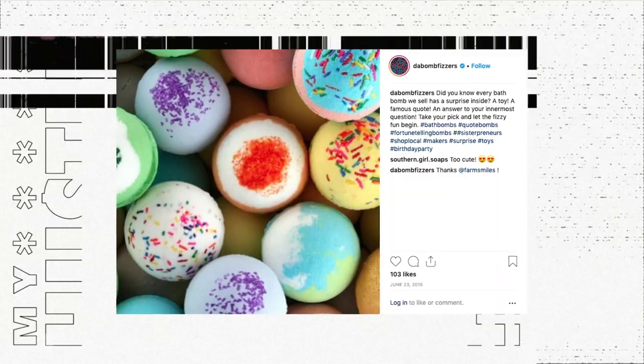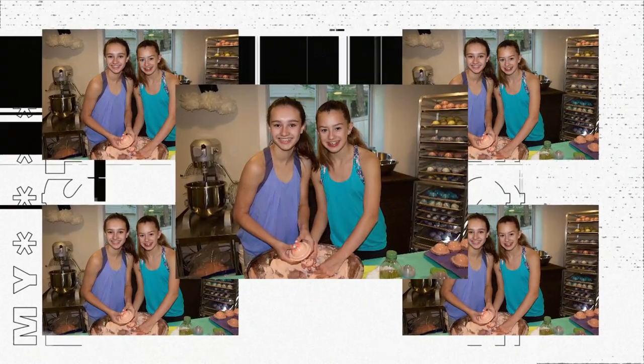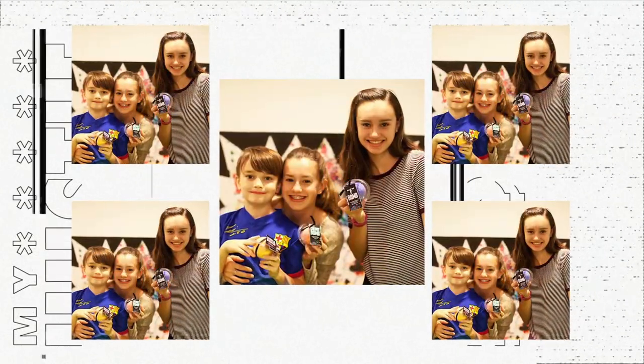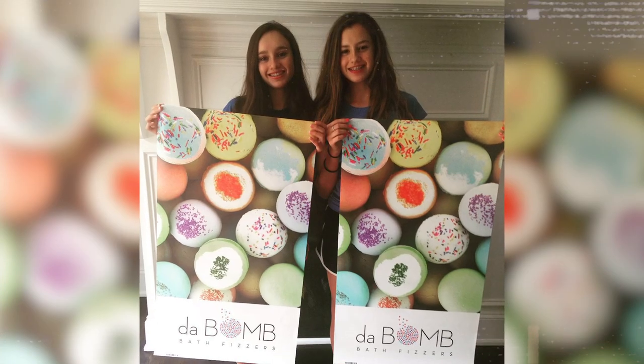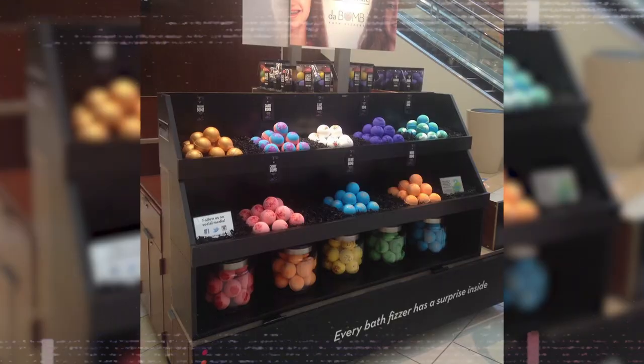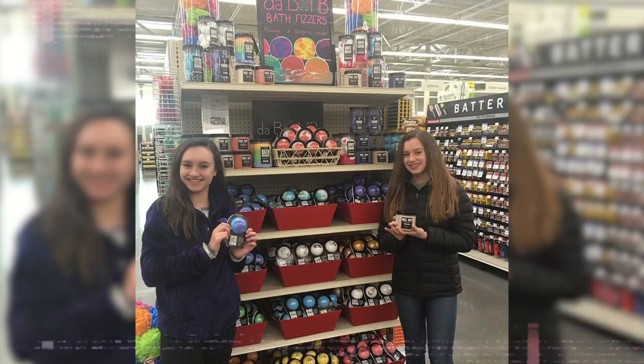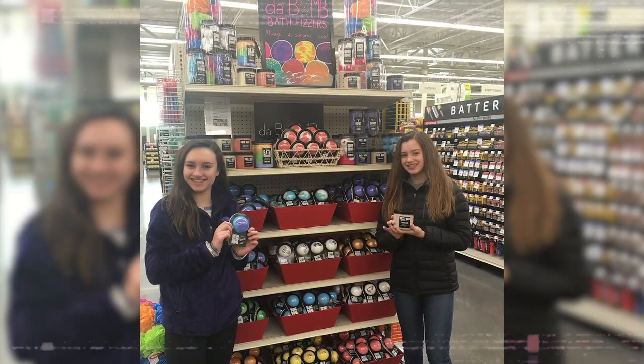By the end of the first day — because it's a two-day fair — we had sold out of bath bombs. We actually did the art fair two years in a row, and the second year we were approached by a local salon. The salon owner wanted to put our products in his store. Little by little, we started to get our products into more and more stores, and before we knew it we were in so many stores that our parents had to help us complete orders. At one point, we were making 20,000 bath bombs per month out of our home, and that was a completely crazy time.